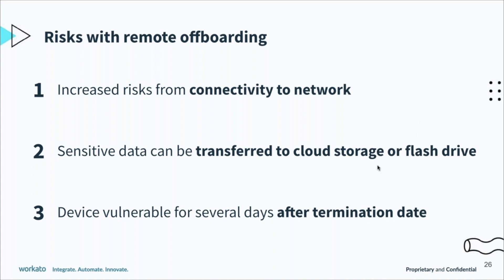Devices actually don't make it over to companies on the termination day itself. Just like other shipped items, your package could be delayed, it could get lost, it could never make it back. So if your devices still contain valuable data and they fall into the wrong hands, this is a really big security threat.